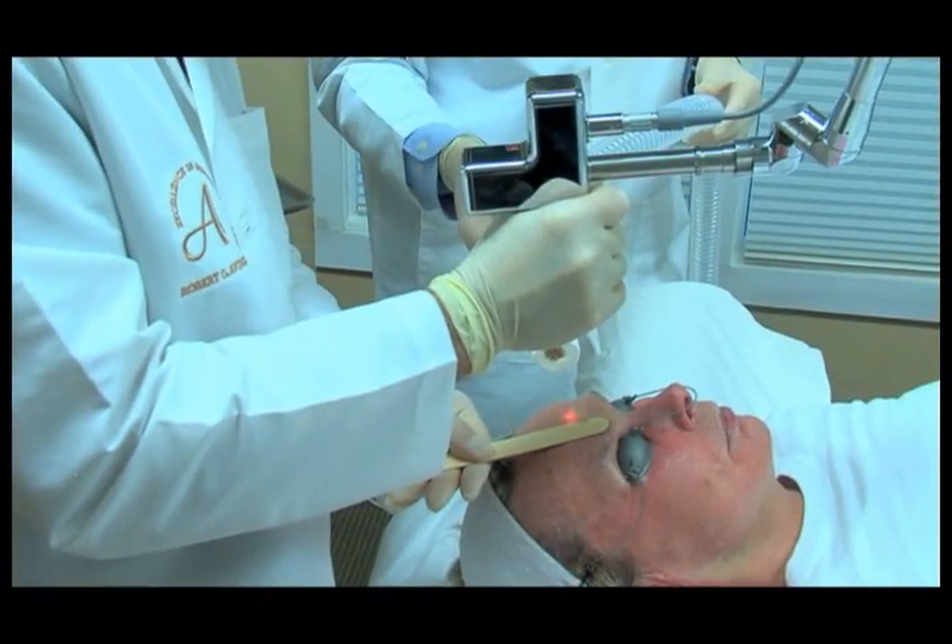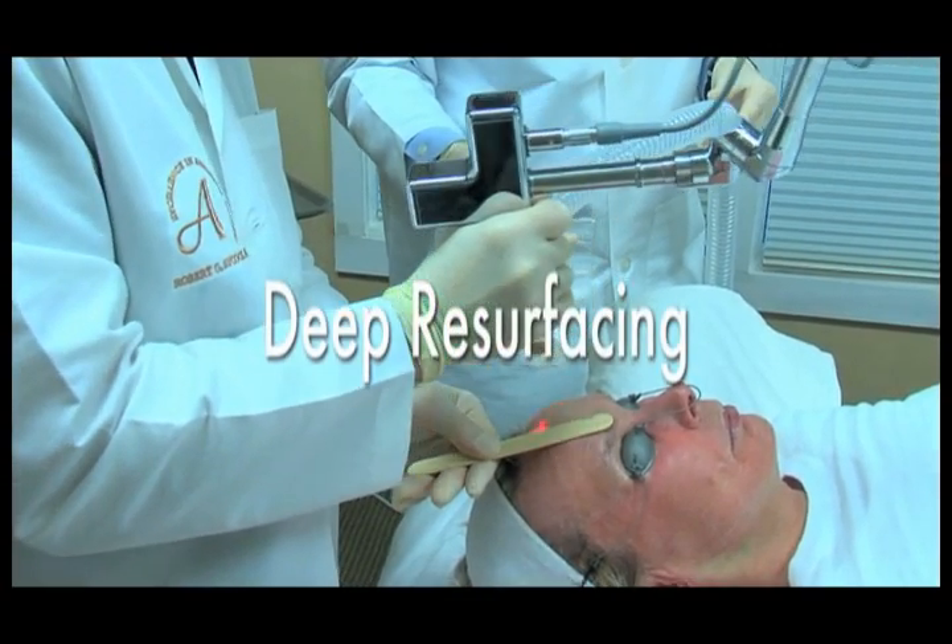If you can do both of them at one time, I think that's a great way to go — do it all at once. It's a great thing. Your physician may also recommend deep resurfacing, another solution available from Sciton.